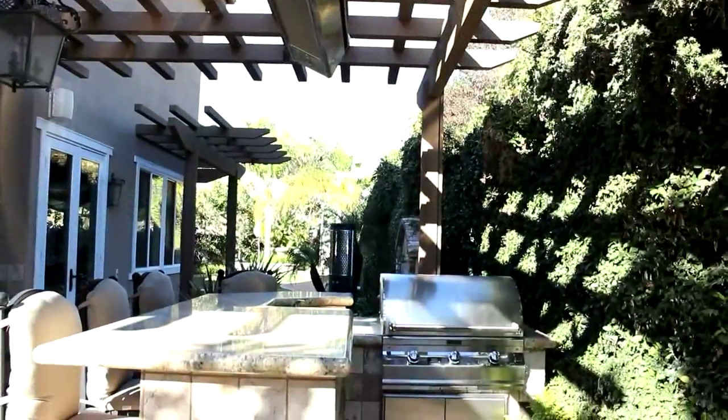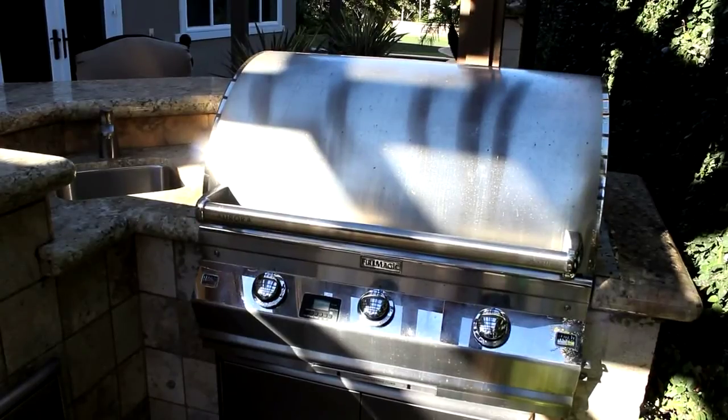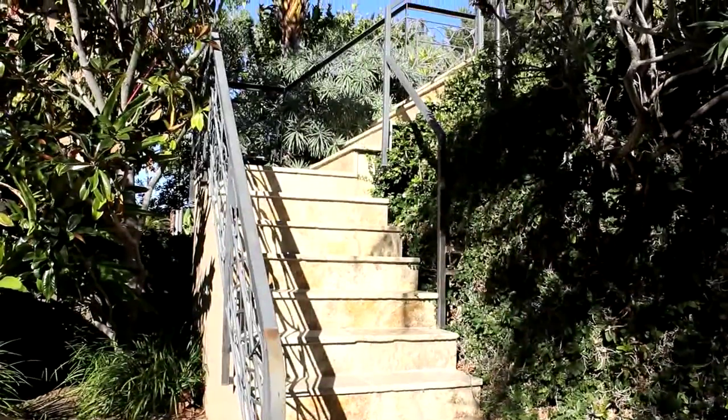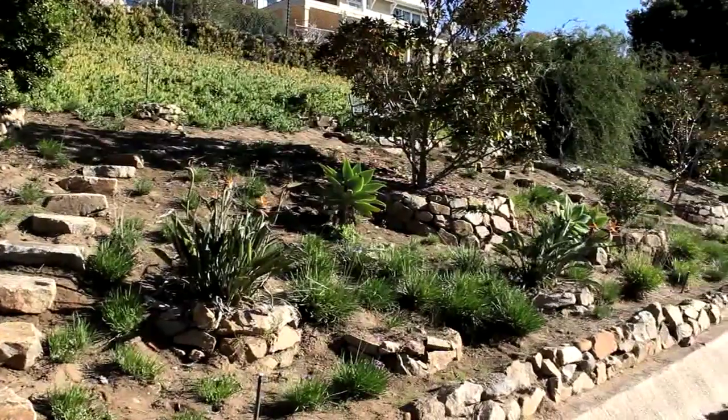In the background — I don't know if you can see it or not — but there is the built-in barbecue island, a beautiful fountain, a fireplace, and a great place to entertain. And then to my right, up the stairs, is a whole secondary space where you can have gardens, fruit trees, or any number of things.